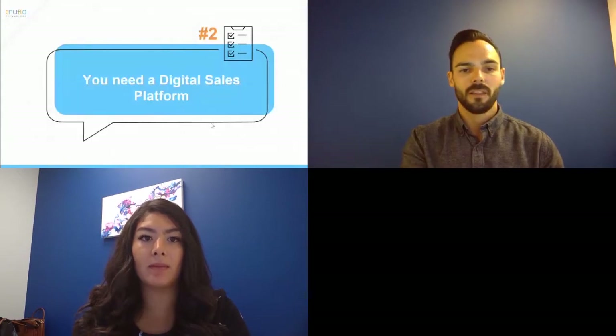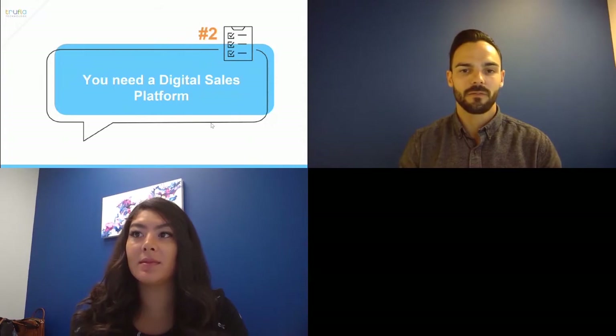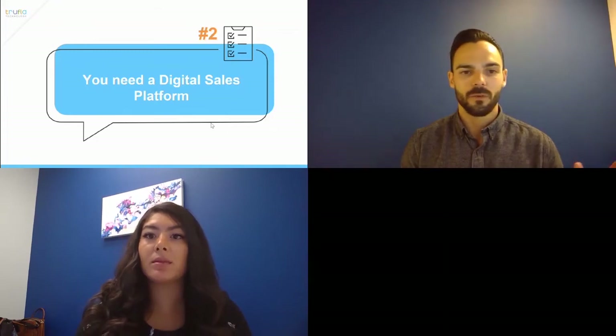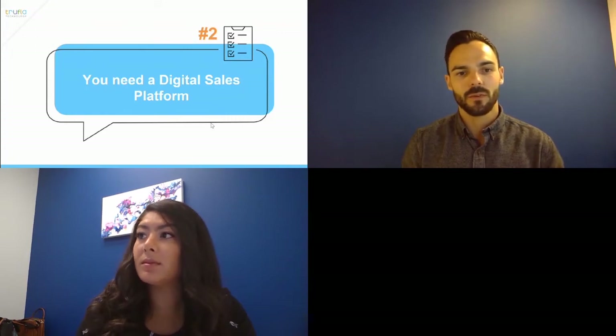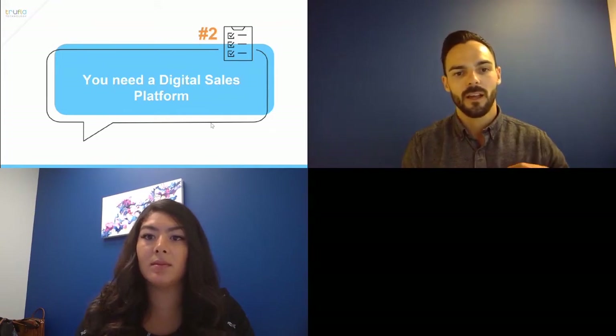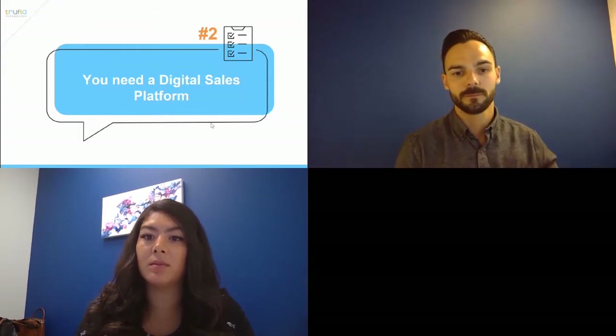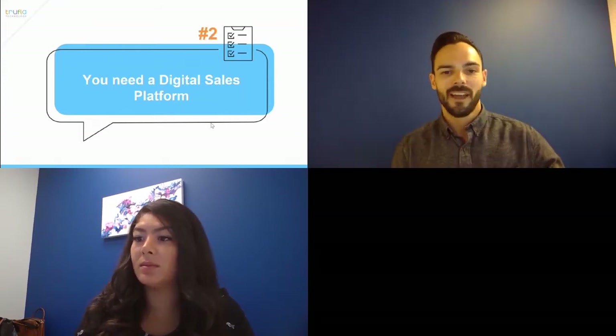If you are a Trufla client and work with us on SEO, you get monthly reporting and audits. If you're interested to see where your website ranks or want to learn more about SEO, reach out to Jordan and myself and we'll complete an audit for you and give you tips specific to your brokerage. Now we're going to flip it over to Jordan.